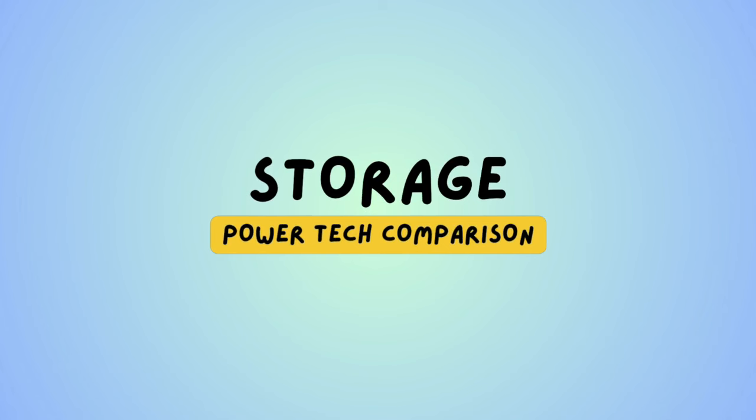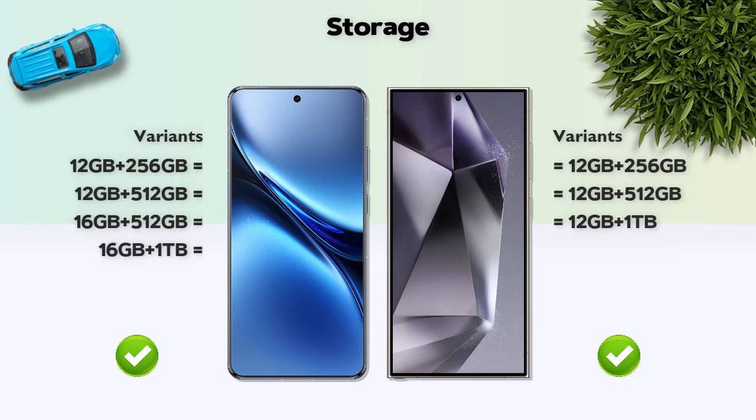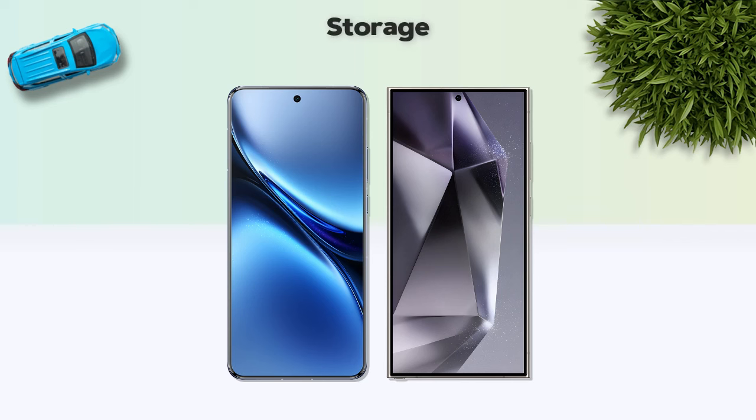Storage: both phones have the same variants. Storage type: UFS 4.0, same. Memory card support: none on both.